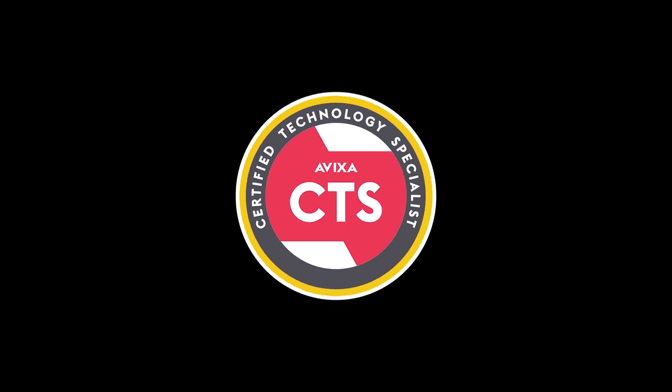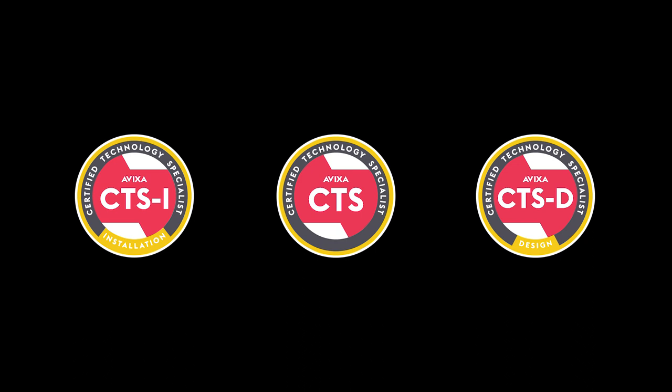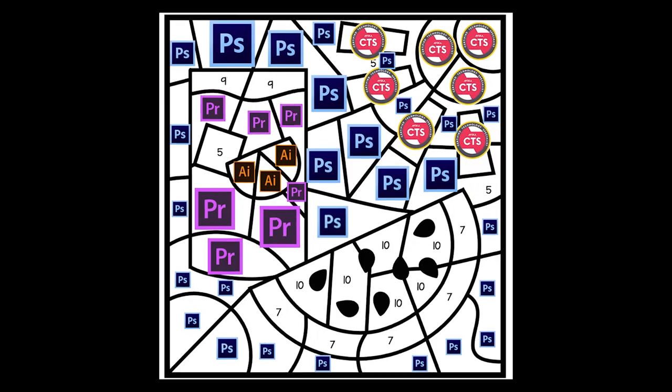Say what you will about the prestige of the CTS, CTS-I, and CTS-D designations. I know they aren't a requirement for a lot of freelancers, but it's another shade of blue in the sky of the color-by-number placemat that is your resume.